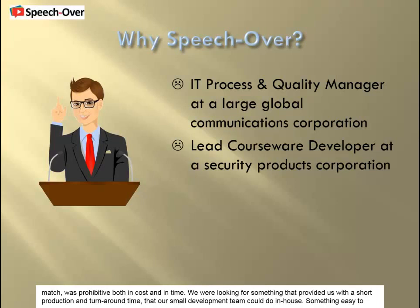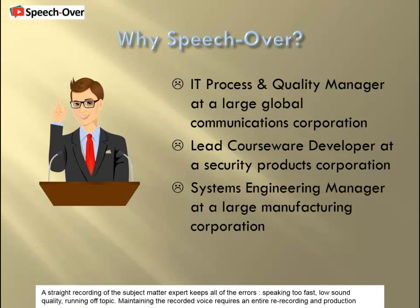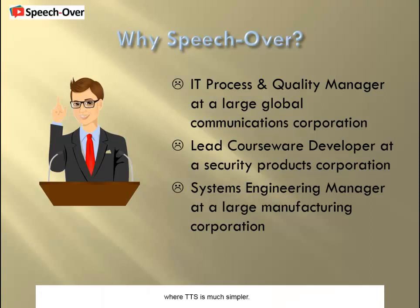We were looking for something that provided us with a short production and turnaround time that our small development team could do in-house — something easy to edit and change on the fly without having to send it out or schedule lengthy voiceover work. A straight recording of the subject matter expert keeps all of the errors: speaking too fast, low sound quality, running off topic. Maintaining the recorded voice requires an entire re-recording, where TTS is much simpler.